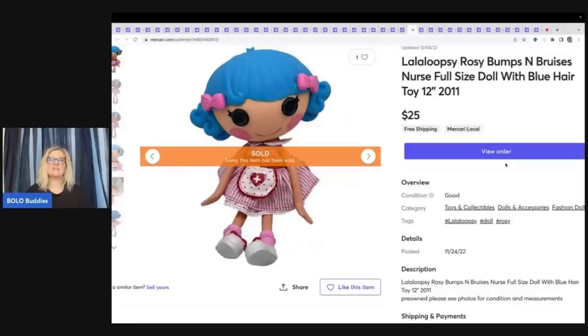This is a LaLa Loopsy Rosy Bumps and Bruises nurse, full size with blue hair. I got her at the Goodwill Bins. She is a little bit heavier so I probably had about $3 in her, and she sold for $25 free shipping.